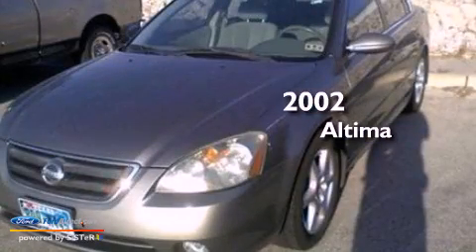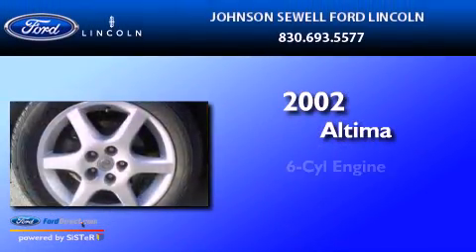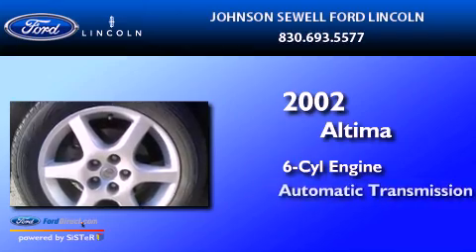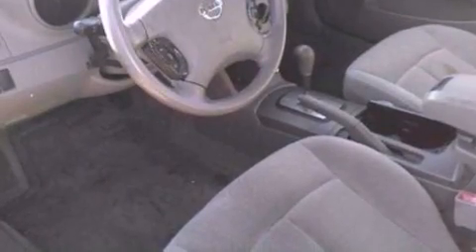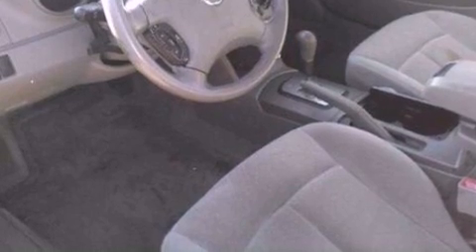This is a 2002 Nissan Altima. It has a six-cylinder engine and an automatic transmission. Features include a multi-link rear suspension, a sport suspension, and cruise control.